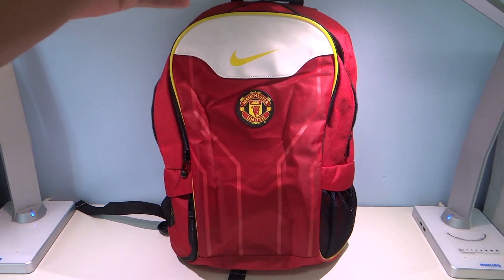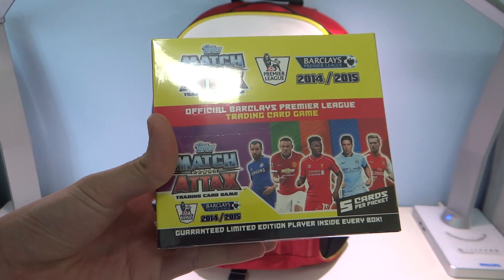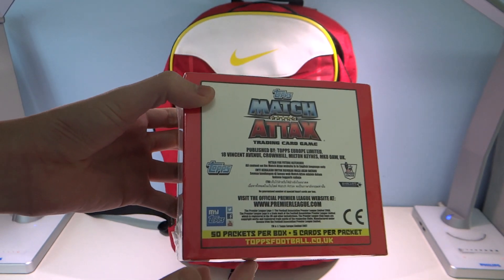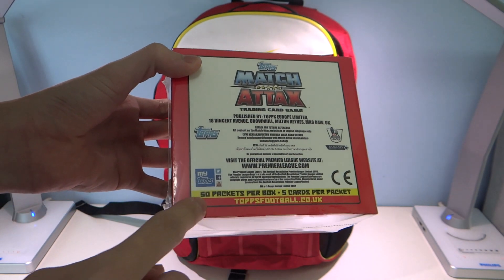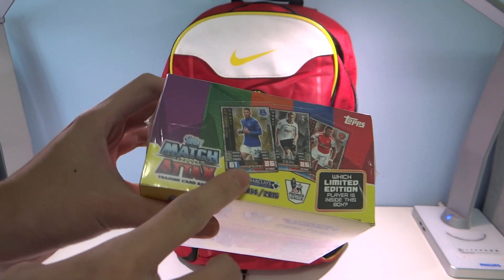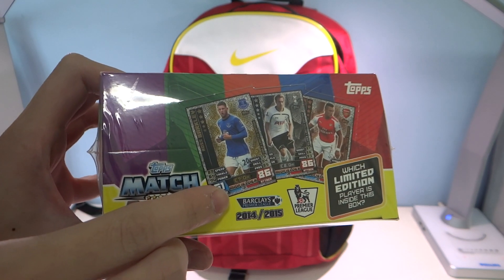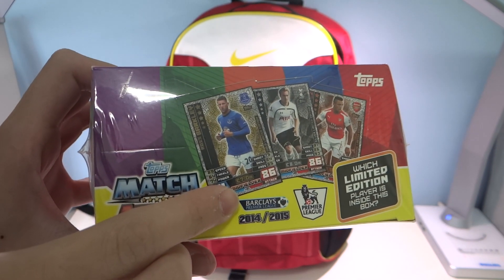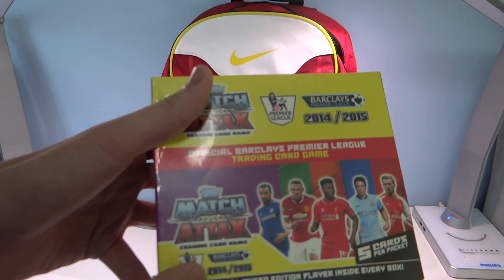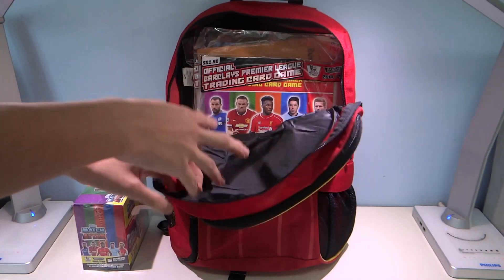First up, we have a complete brand new box of Match Attax 14/15, with 5 cards per pack and 50 packs per box, retailing at $1.80 per packet. There are 3 limited editions to collect, which include Ross Barkley (the gold one), Christian Eriksen (the silver one), and Alexis Sanchez (the bronze one). I'm not sure whether there's just 3 or 3 of each in gold, silver, and bronze — we'll find out soon.